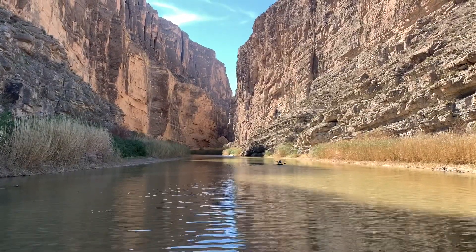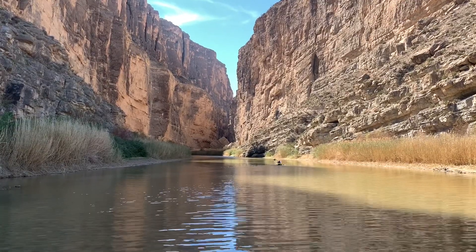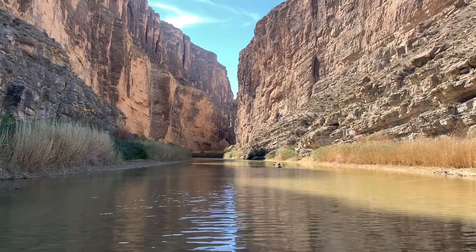From the Santa Elena Canyon Trail in Big Bend National Park, I think I'm going to leave it here. If y'all like these videos, like and subscribe, and I'll see you down the road.